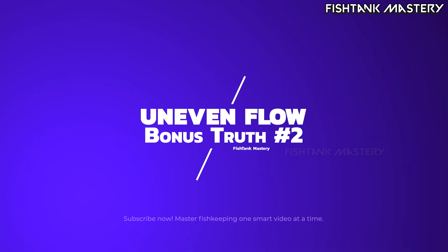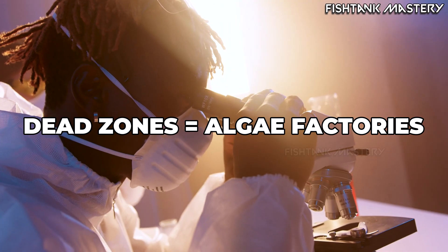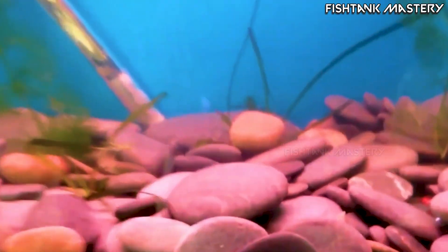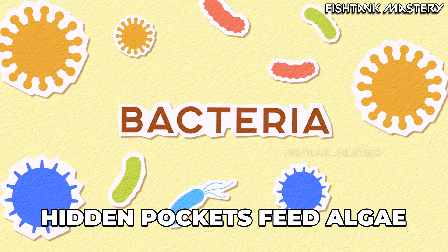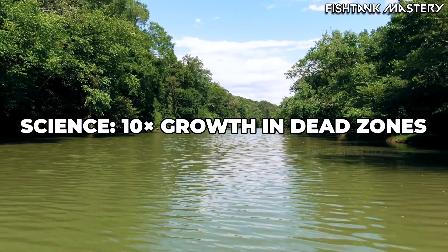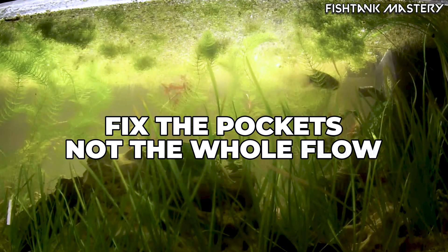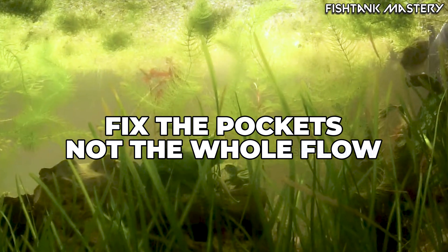Bonus truth number two: uneven flow creates microscopic algae hotspots. You can have good flow overall and still have algae problems, because algae thrives in the small dead zones your eyes never notice — behind a stone, under a piece of driftwood, under a dense plant leaf canopy. Those micro pockets trap nutrients and debris that algae uses as a launching pad. A 2020 flow microhabitat study found algae colonized stagnant pockets 10 times faster than well-circulated areas. It's not about blasting the whole tank with high flow — it's about eliminating the tiny pockets where algae breeds in peace.